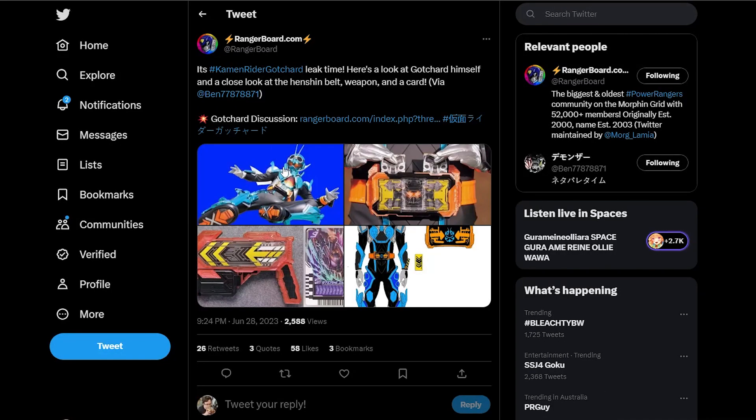Jumping over to Twitter, this is from Ranger Board where they posted a tweet saying it's Kamen Rider Gutschard leak time — here's a look at Gutschard himself and a close look at the henshin belt, weapon, and a card, via Ben 778-71. Hopefully Ben is safe from the clutches of Toei.